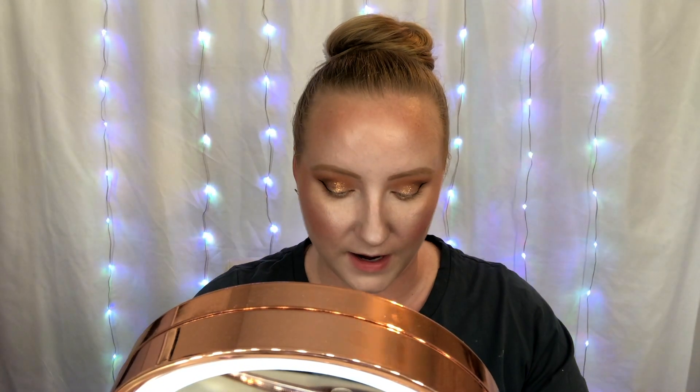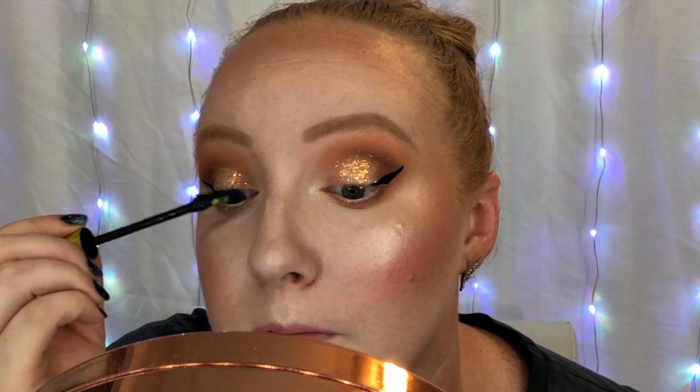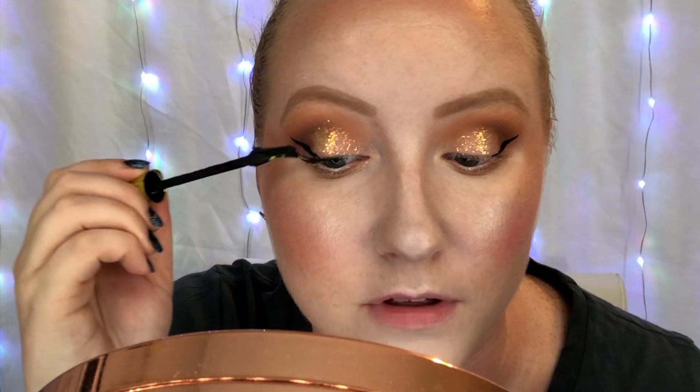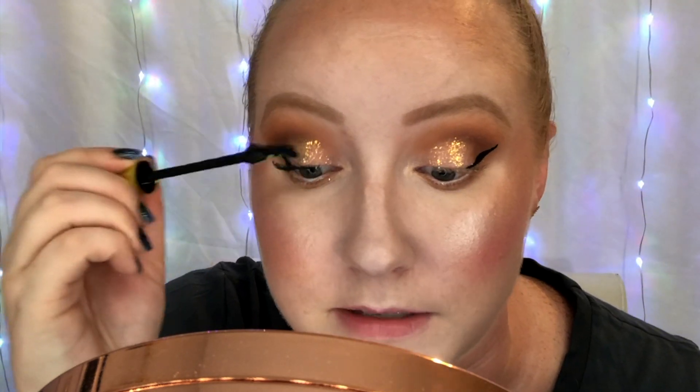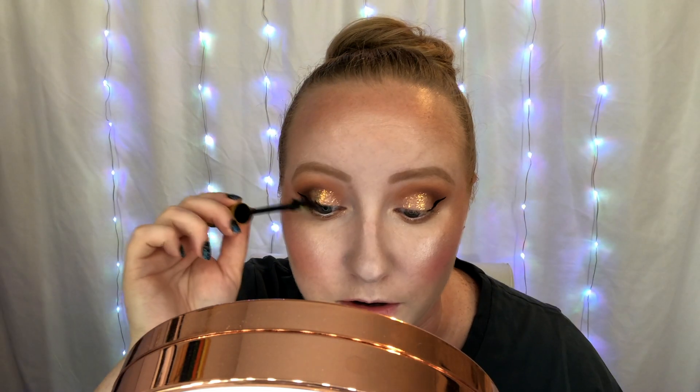She is shiny! For mascara I'm going with Urban Decay Lash Freak. I do my mascara at the very end after I've set my face so I don't have to worry about it getting everywhere when I spray. I don't know why more people don't do this — I see people putting on their mascara before setting and then complaining about it smudging. You don't need to use a setting spray on your mascara. Just do it after. I love this mascara, it is the bomb.com.